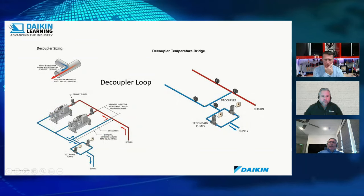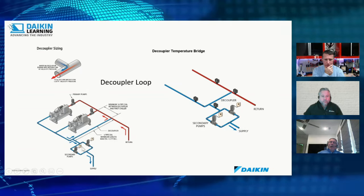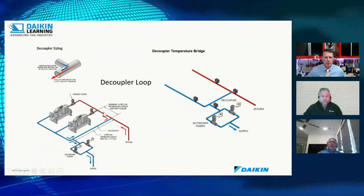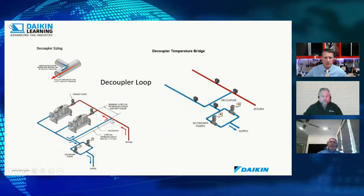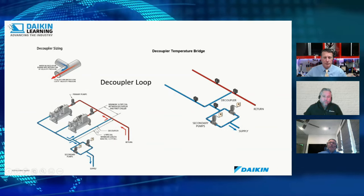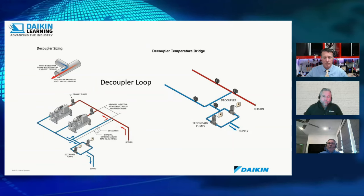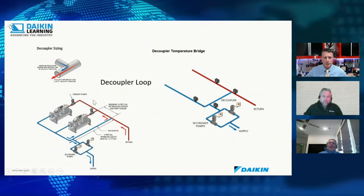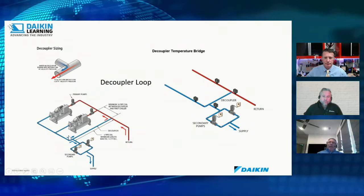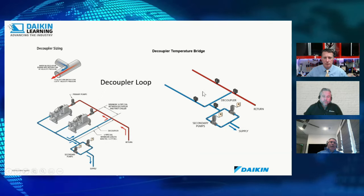The decoupler loop must be sized correctly. From the main header to where it ties into the return line, the decoupler loop itself must be at least 3 pipe diameters in length. For an 8-inch pipe, that means at least 24 inches. The distance from the decoupler tie-in point to the first chiller must be at least 10 pipe diameters — for 8-inch pipe, at least 80 inches. These minimums allow the water to slow down by velocity reduction so the system works properly.